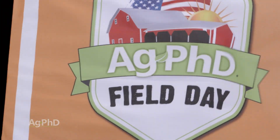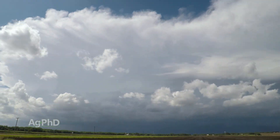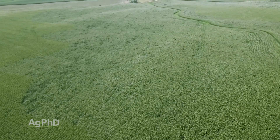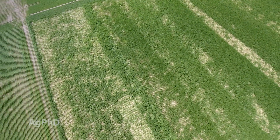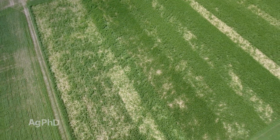On our farm, just five days before the Ag PhD Field Day this year, I was sitting in my office and all of a sudden it starts to rain. I was thinking we could use just a tiny bit of rain — we were predicted to maybe get a quarter inch. What happened is we got two inches of rain over an hour along with 50 to 70 mile an hour winds. Fortunately there wasn't a lot of hail, but our corn got hit worse than I've ever seen it without hail.